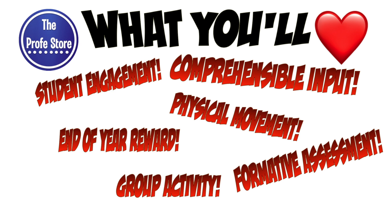I think you're gonna love how engaged your students get with the treasure hunts. It's comprehensible input at each location as they're reading, but they're also getting physical movement which makes it a great end-of-the-year reward. It's a good group activity and it kind of serves as a formative assessment.